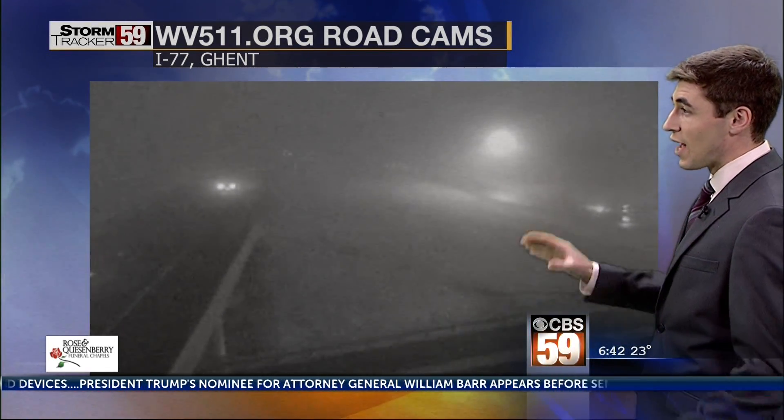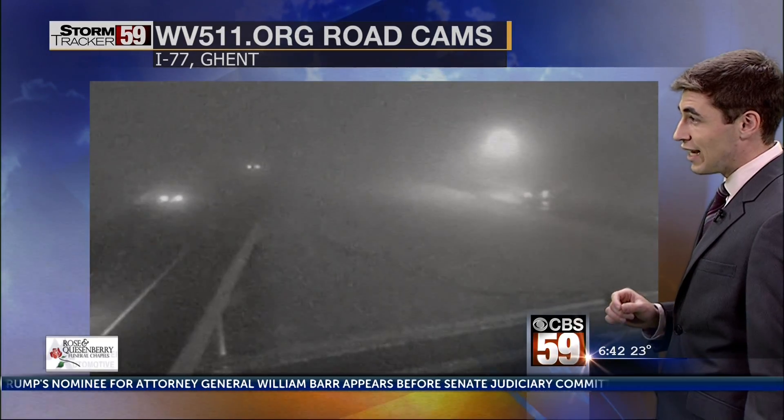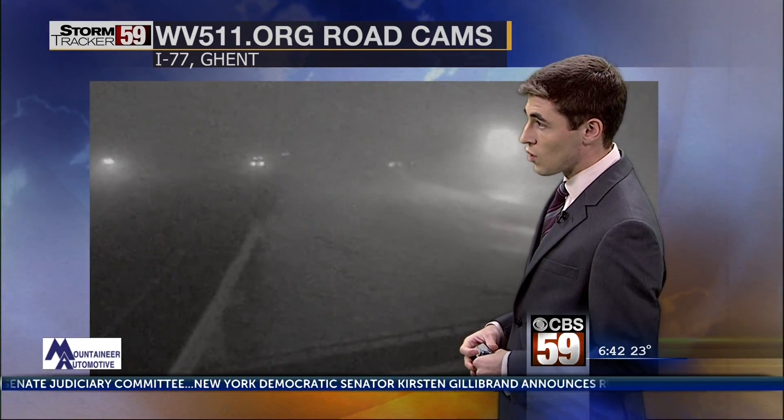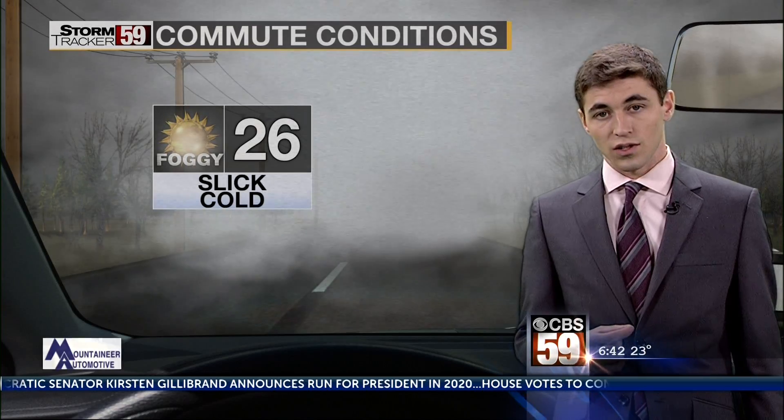Take a look at this — a live look right now over I-77 in Gent shows exactly what we're dealing with: reduced visibility. And again, those temperatures are all below freezing, so it's possible that we'll be dealing with some slick spots this morning. We also will likely see that fog linger on until about lunchtime.